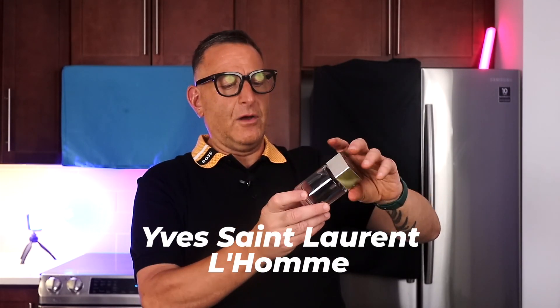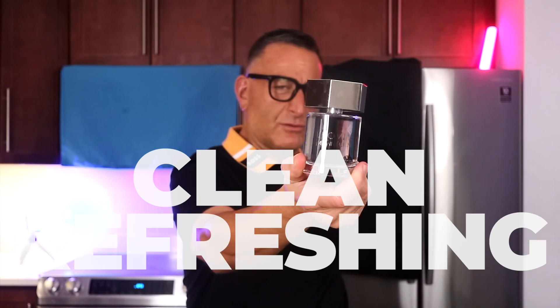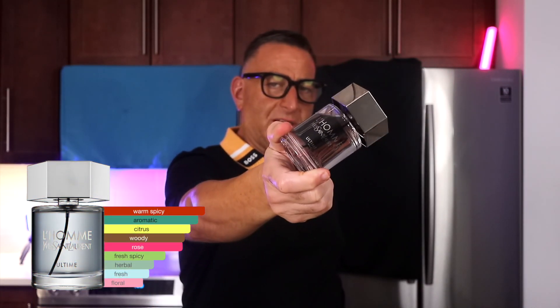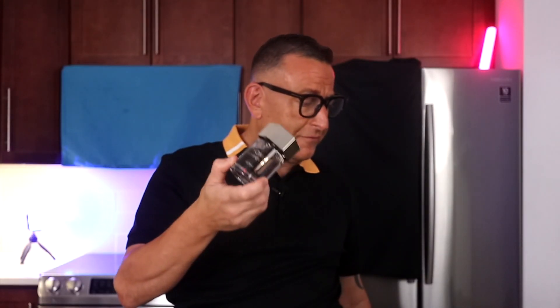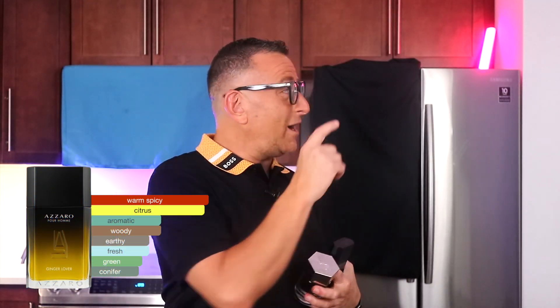It's called Yves Saint Laurent L'Homme Ultime. You will love this if you like the ginger note — it's clean, refreshing, long-lasting, unique, a masterpiece. Unfortunately they pulled it off the market, but you can still find it on websites often; I put a link down below. And if you want to smell like this cheaper, find a Zorro Ginger. If you want to smell like an expensive person on a budget, watch this video.